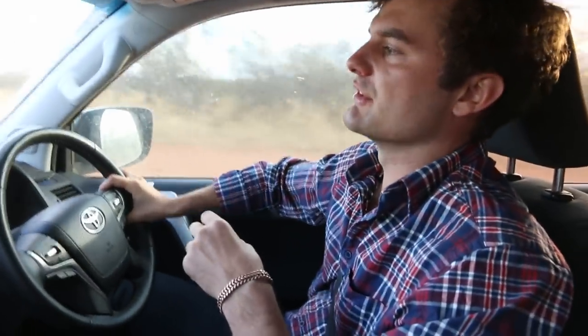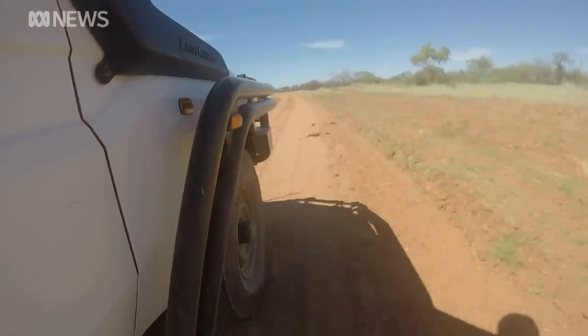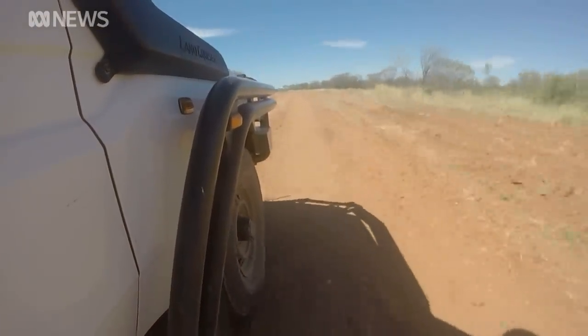Just to give you an idea of how bad these corrugations are — we're 50 kilometres to the north-west of Yuendumu on our way to meet the Stains truck, and the car has not stopped shaking. It is so loud we can't hear ourselves think, and I can only imagine what nine hours in a truck would be like.